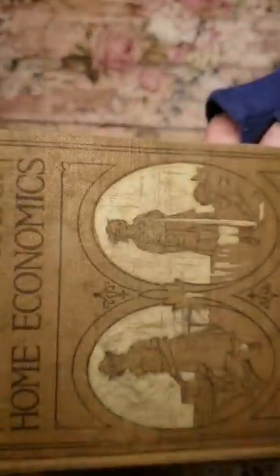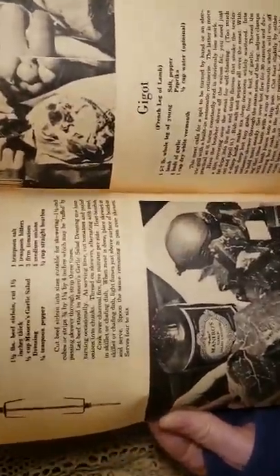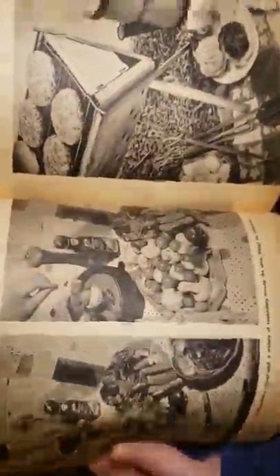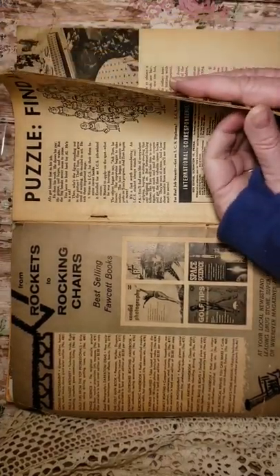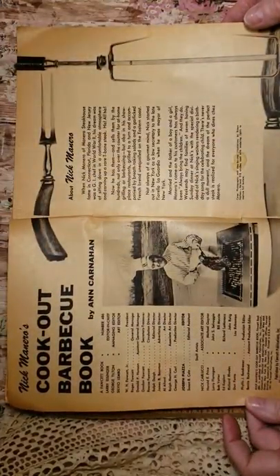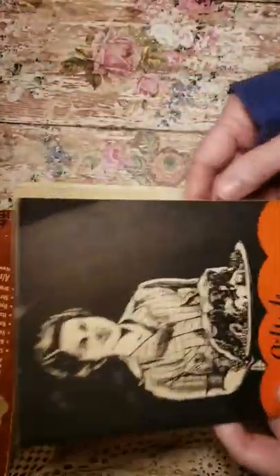I actually think I got this one at a thrift store, not the flea market. It doesn't look real appetizing in black and white, but it sure looks retro. This is 1961, so I thought that would be good for a journal.